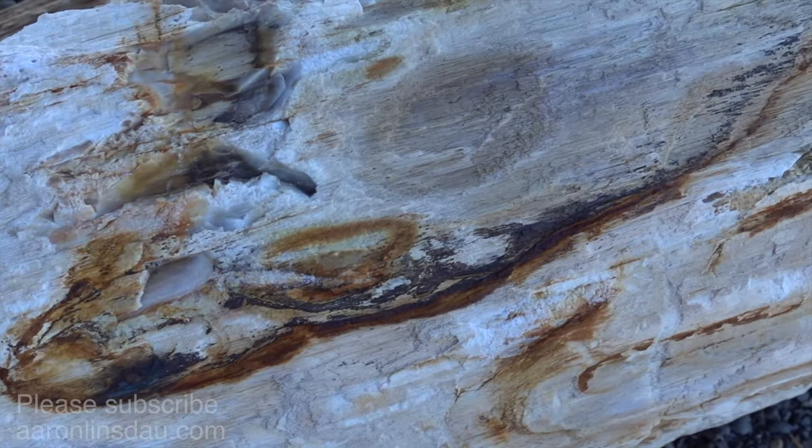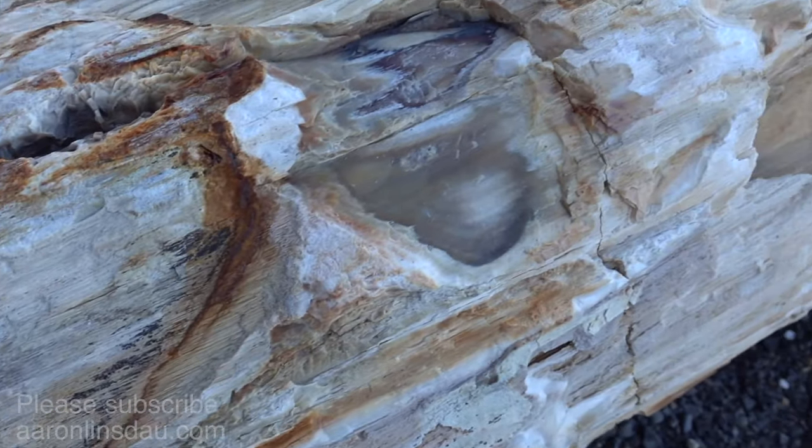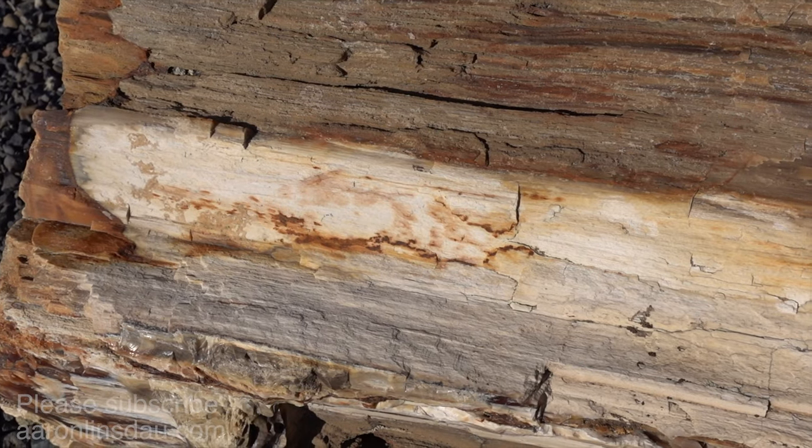And that way the petrification process begins, where you have the wood underground with no oxygen so it doesn't deteriorate. And the minerals slowly begin seeping into the wood and turn it to stone.